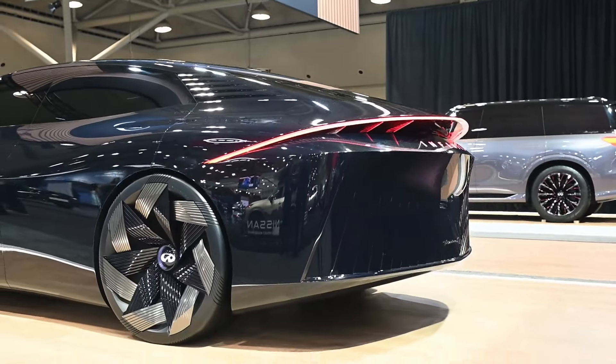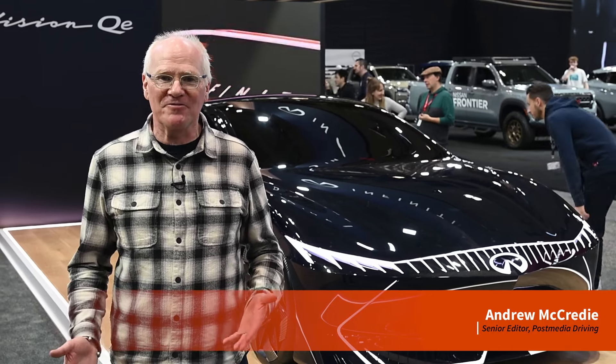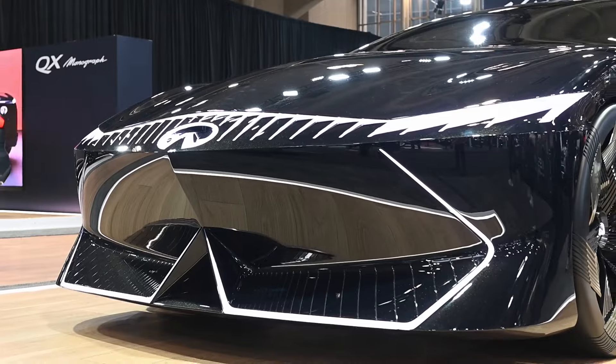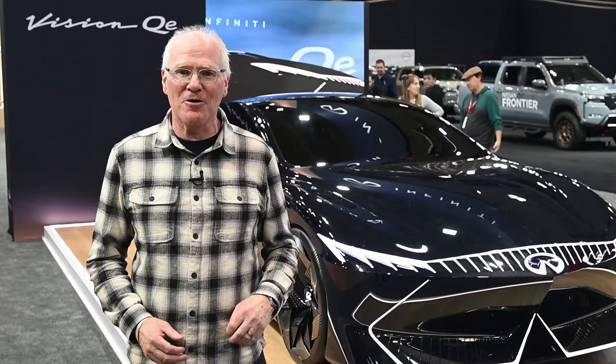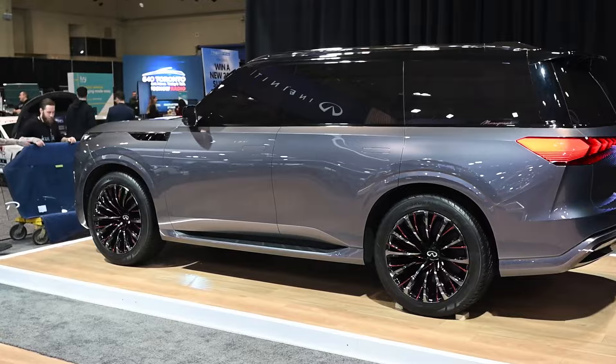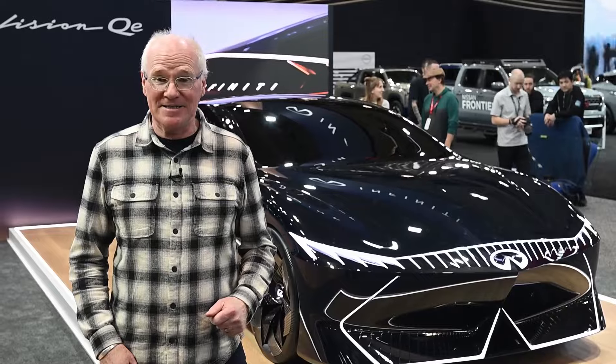It's been four years since Infiniti has been at the Canadian International Auto Show, and the luxury brand returns with a global reveal and a Canadian debut. Making its world premiere is the Infiniti Vision QE, a concept car that hints at the automaker's first-ever all-electric vehicle. And for the first time in Canada, Infiniti is showcasing the QX Monograph that teases the next generation of the brand's flagship vehicle, the QX80.